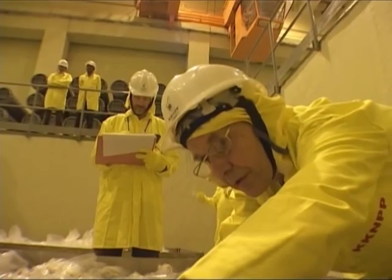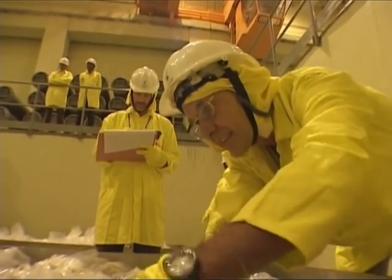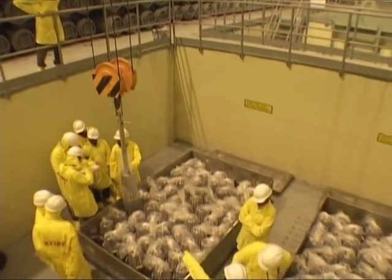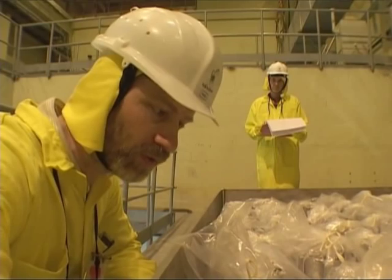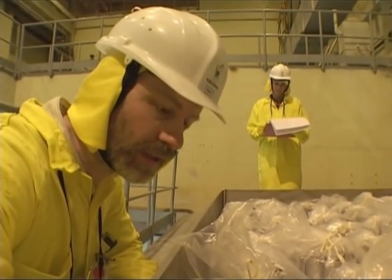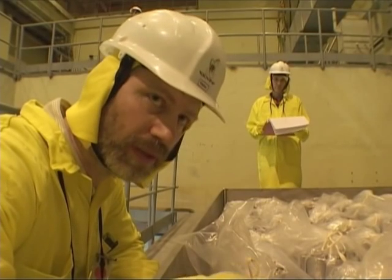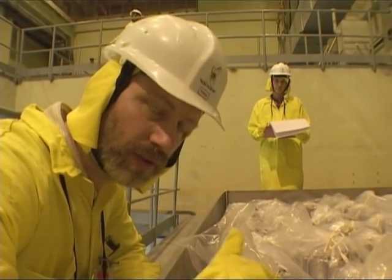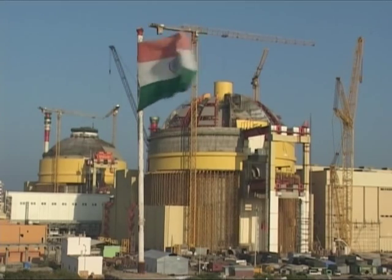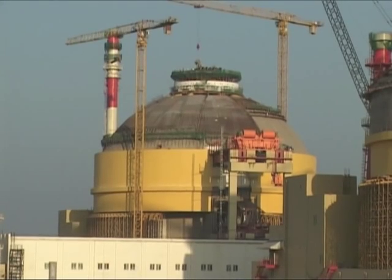An inspection by the International Atomic Energy Agency gets underway in India. A shipment of foreign nuclear material has arrived. What we're doing today is physically counting each assembly, checking the serial numbers, and we'll also be checking the uranium content with instruments to confirm the uranium content from the manufacturer. The fuel is for a new nuclear power plant at Kadam Kolam.